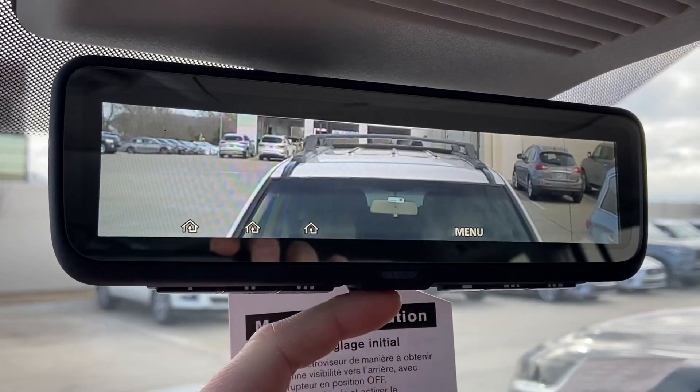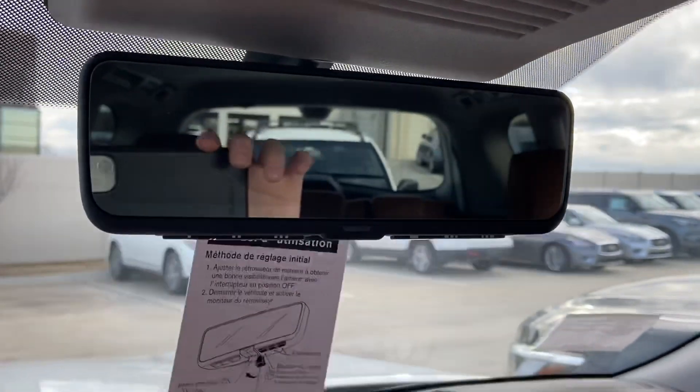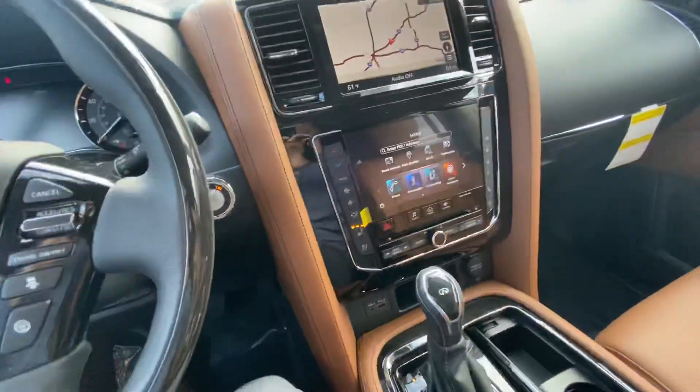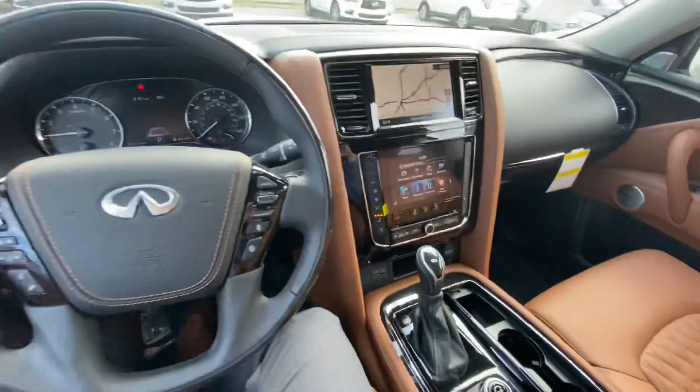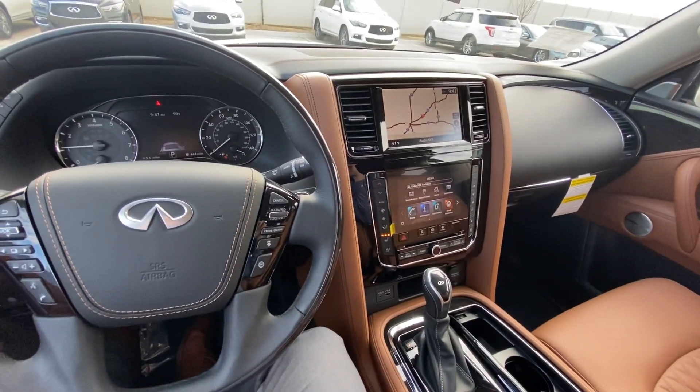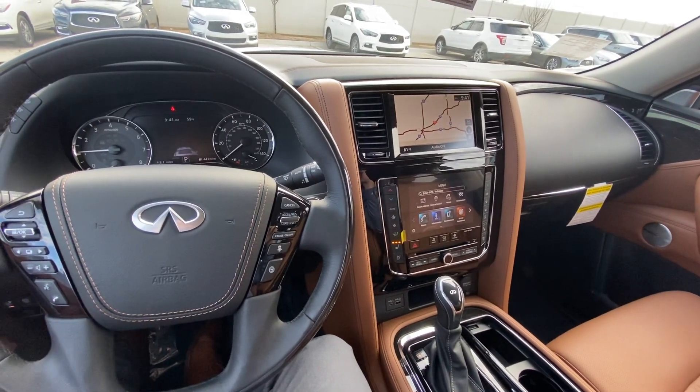This is pretty cool — it's a standard auto-dimming backup mirror, but when you flip it, it becomes a backup camera and you could be going 90 miles per hour and see what's going on behind you. It also has heated and cooled seats, and a heated steering wheel as well. That's a quick rundown of everything. If you have any questions, give me a call at 918-704-4265. Thank you.